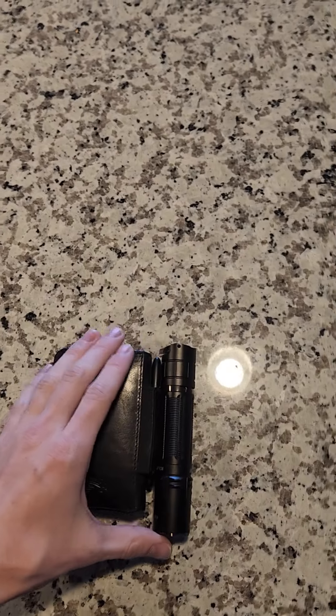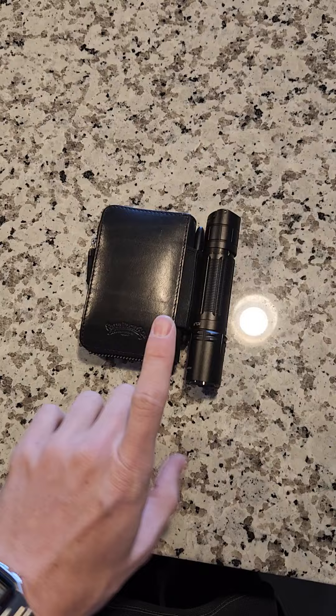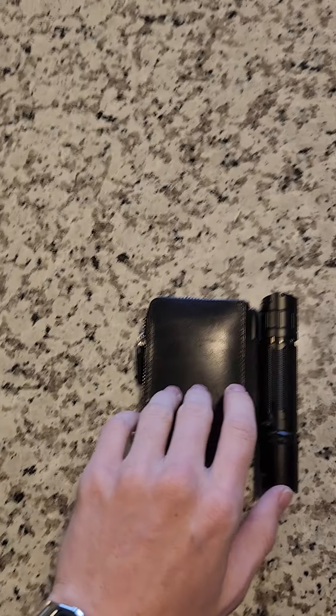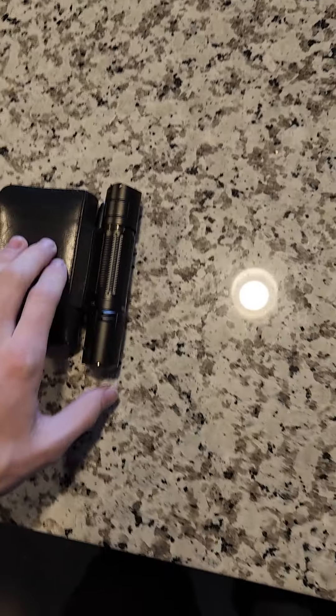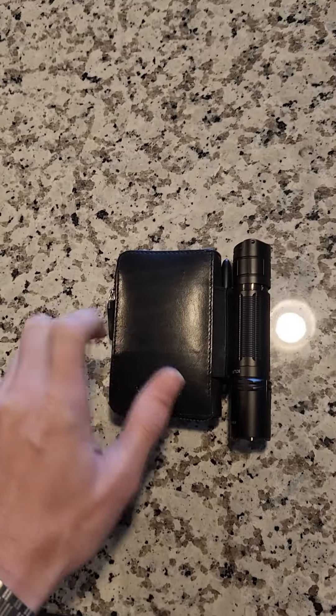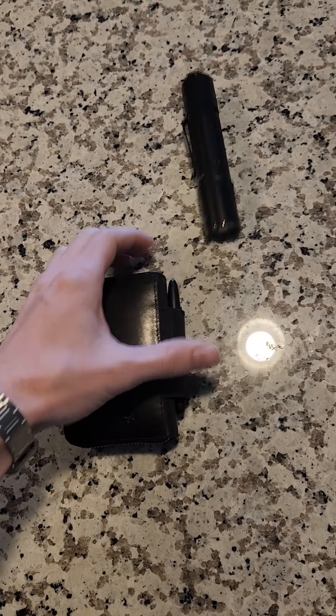Starting from the outside — initially I was wanting to add a self-defense element somewhere in this carry. I thought a knife might be good, or one of those strike pens or something, but after thinking about it for a while I came to realize that a flashlight is just going to be the best option.